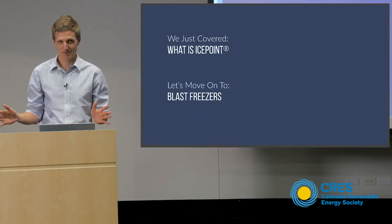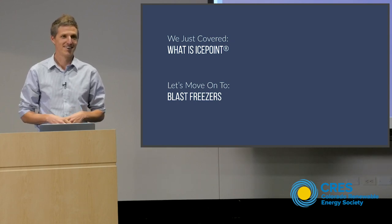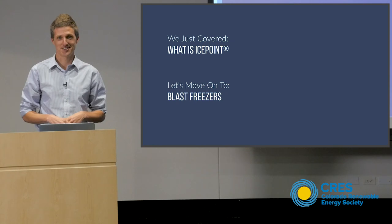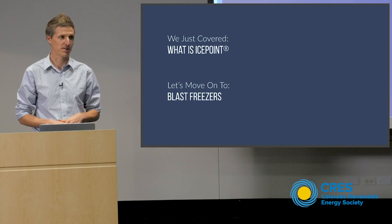That covers what IcePoint is. Does anybody have any burning questions on what IcePoint is before we move on to what the value is?